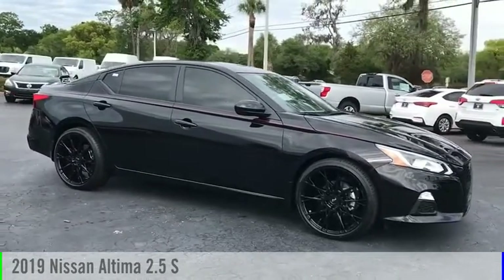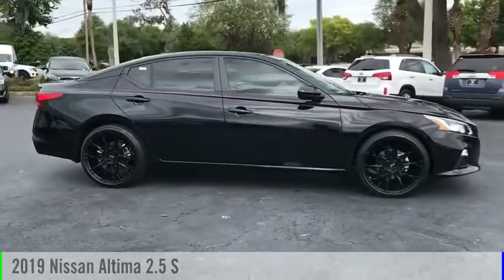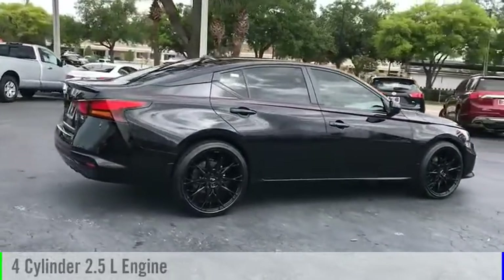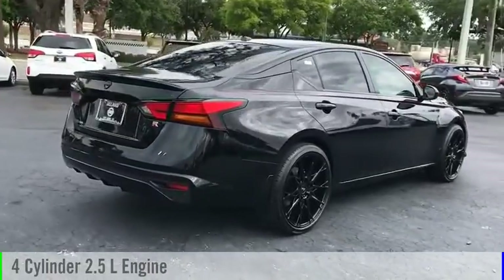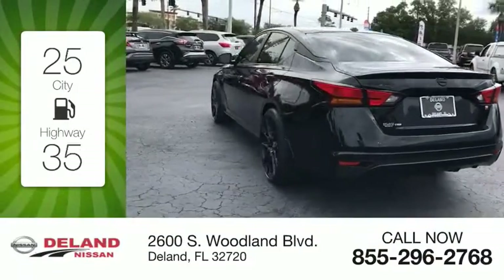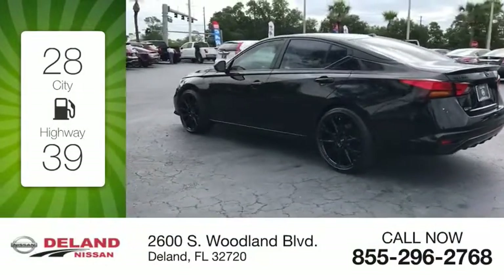Take a ride in the 2019 Altima. This vehicle is powered by a front-wheel drive four-cylinder 2.5 liter engine and comes with a continuously variable transmission. Great fuel efficiency saves you money by requiring fewer trips to the gas station.